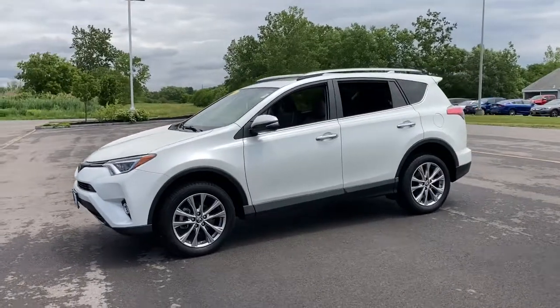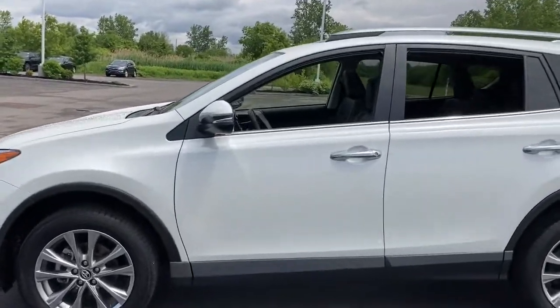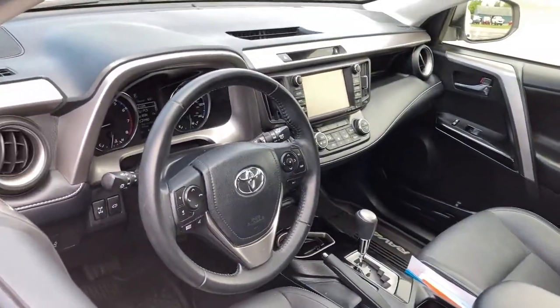Handle life's twists and turns with confidence in this responsive, sporty RAV4. With advanced safety tech, multiple driving modes to choose from, a smooth ride, and compact SUV versatility, you'll be ready for whatever lies ahead.